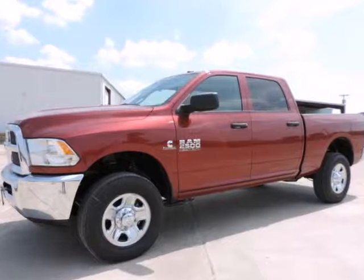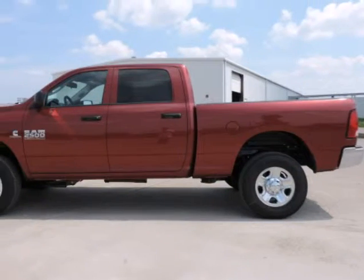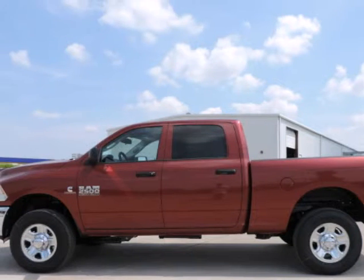We think you will love this new 2015 Ram 2500 four-wheel drive crew cab 149 inches. It comes fully equipped with traction control and many other features.